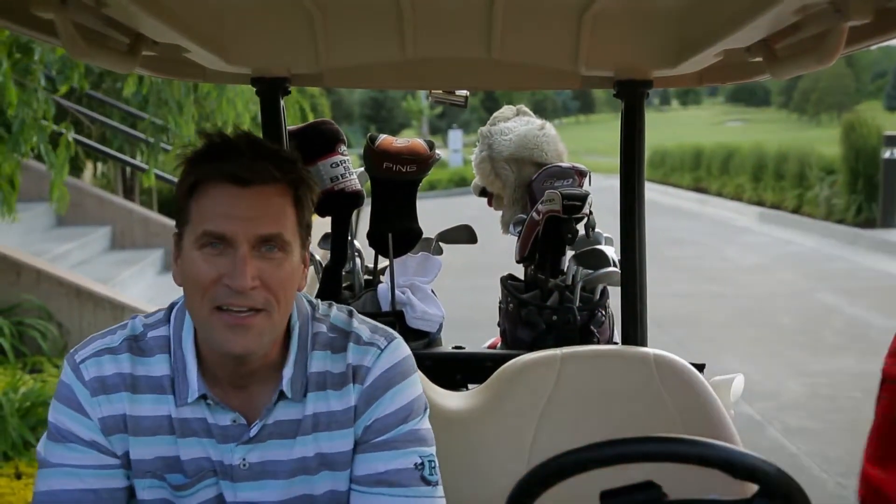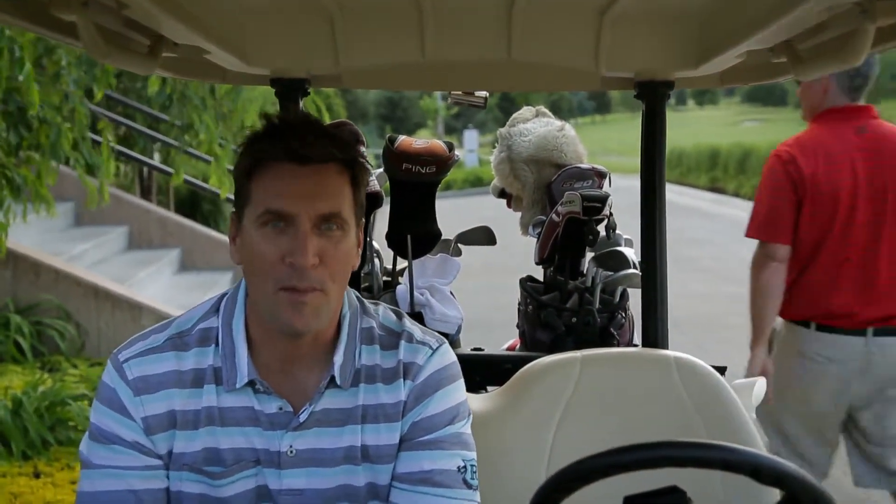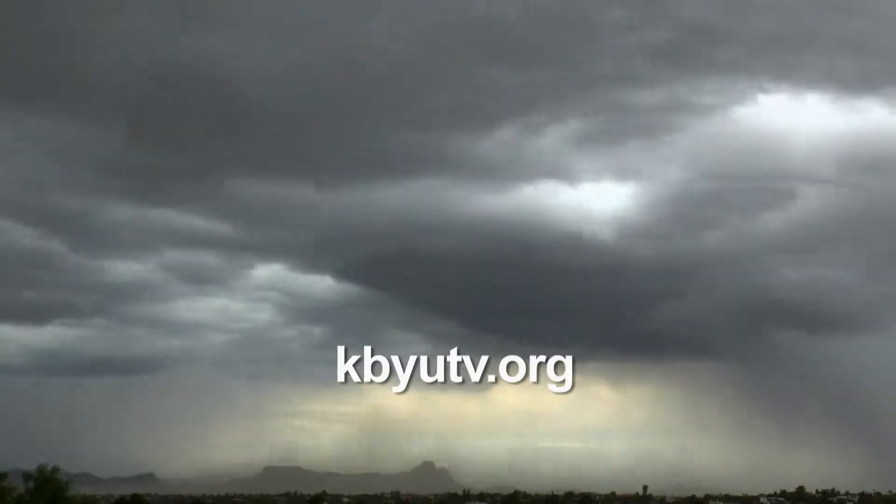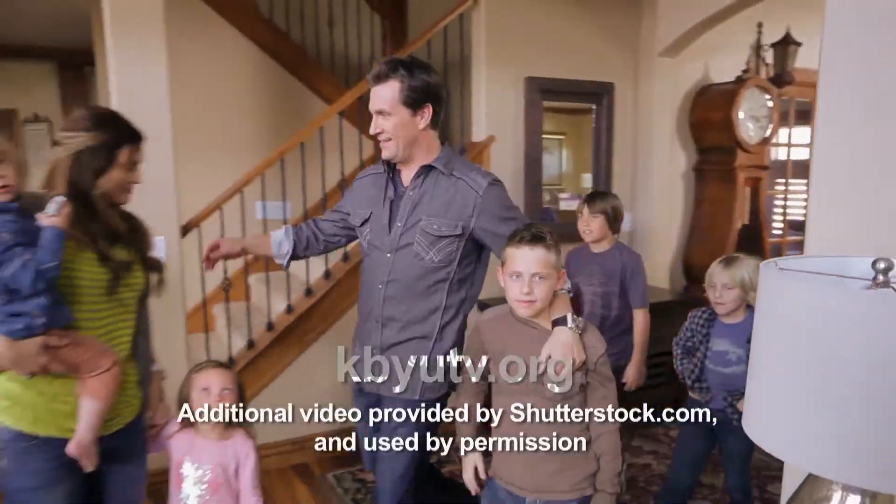Jeff, thank you very much. Thanks. That was a ton of fun. See ya. I'll be checking the weather report before my next round of golf. Take 20 minutes to review lightning safety with your family, especially if you anticipate spending any time outdoors. I'll see you next time. Visit KBYUTV.org to get your free 20 to Ready Emergency Preparedness Guide.